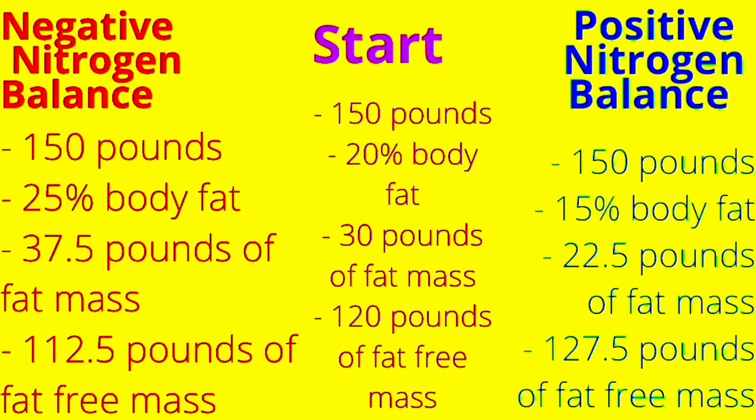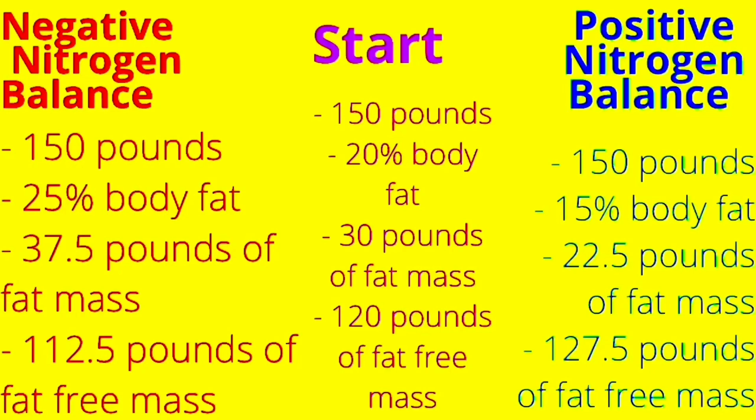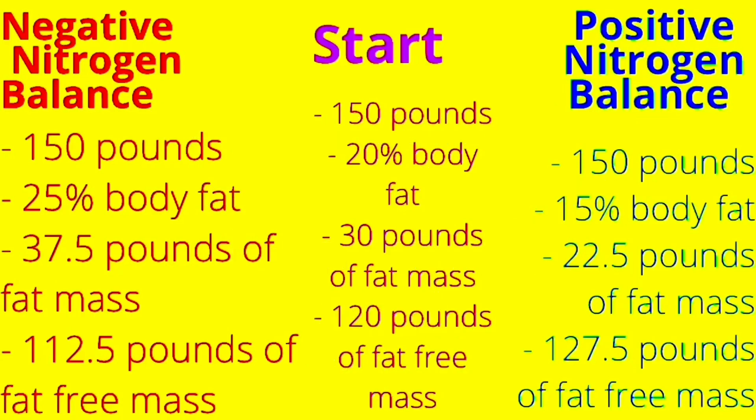It would be a realistic goal to try to achieve the numbers on the right under positive nitrogen balance 6 months from now. Some people say you need to bulk the first 3 months and then cut the next 3 months, but you can achieve this by eating at calorie maintenance and staying in a positive nitrogen balance. The pounds on the scale stayed the same, but body fat percentage went down from 20% to 15%, and the pounds of fat mass went down from 30 pounds to 22.5 pounds.